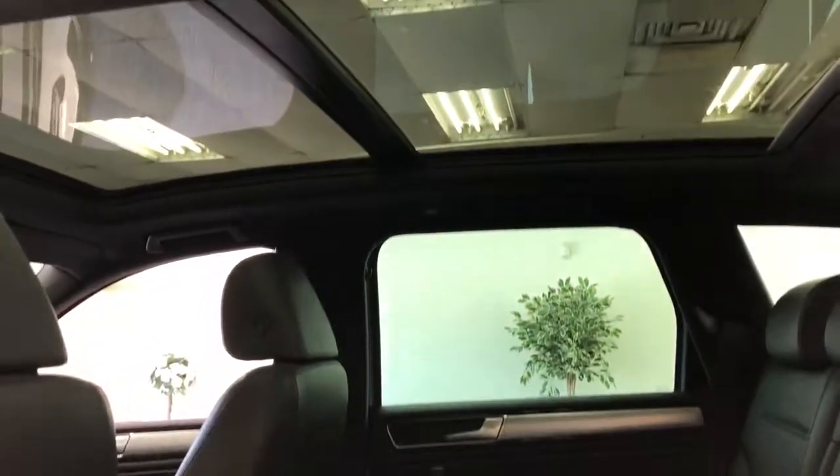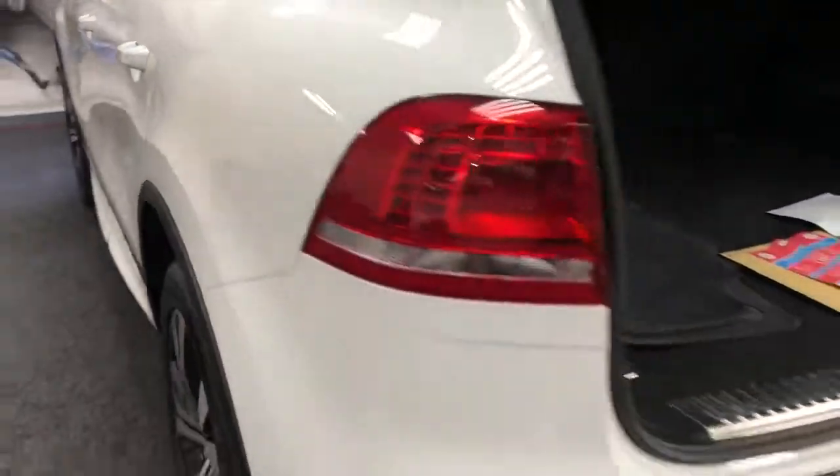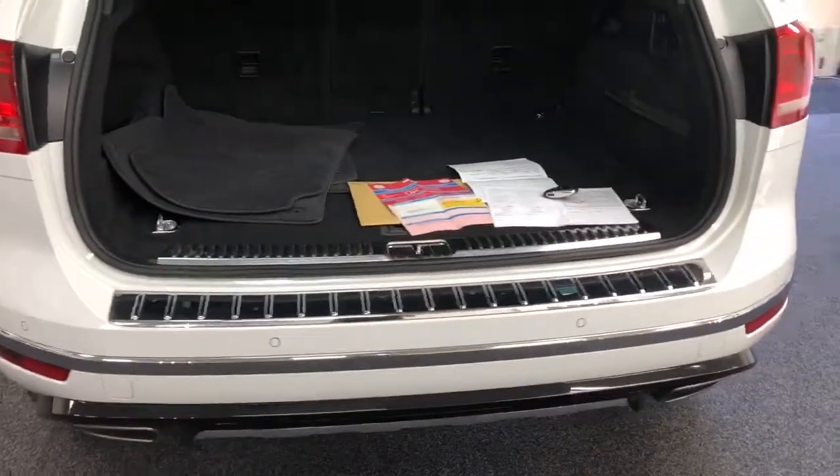It makes such a difference with this glass roof inside — it makes it so much lighter. I'm coming around to the rear. It's got park distance control.